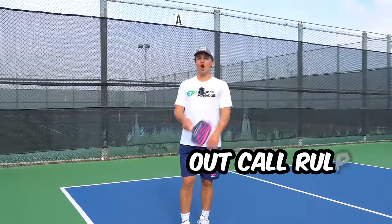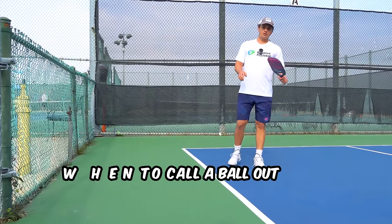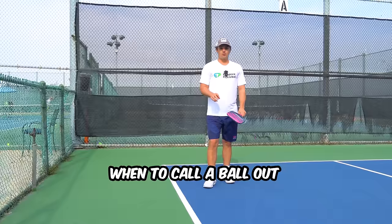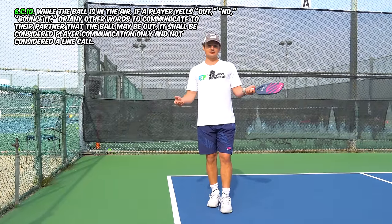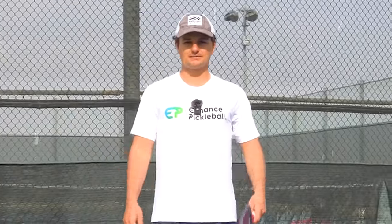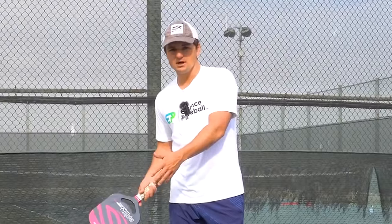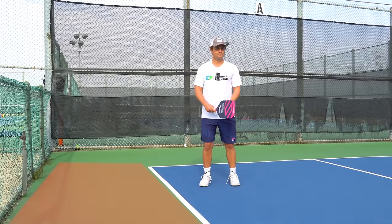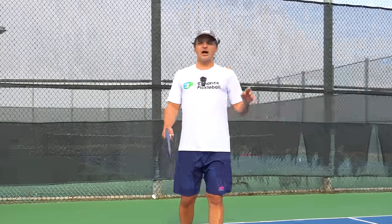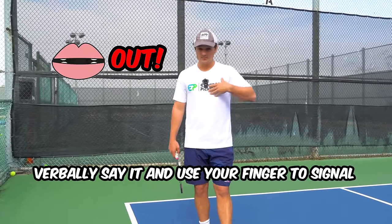The next rules are in relation to calling the ball when it's out. You can't call the ball out before it bounces — if you call it out while it's still in the air, that's technically not allowed. You want to wait until the ball bounces, and call it immediately right after. A good out call includes verbally saying 'out' and raising your finger to signal. Always do both — verbally say it and use your finger — because your opponents might not hear you, and that can create controversy.